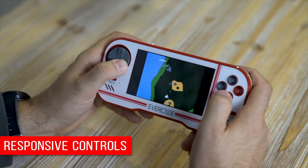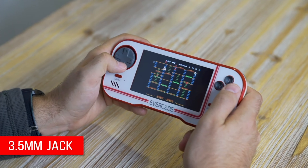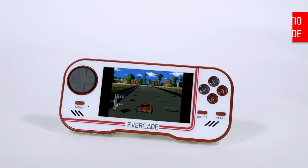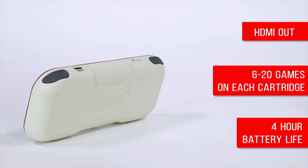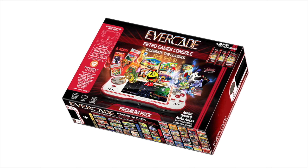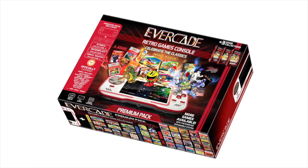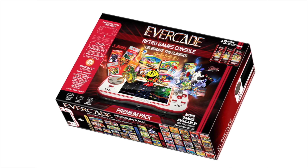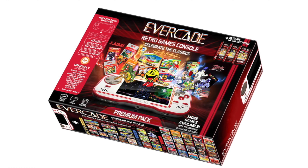The Evercade uses unique multi-game cartridges, with several cartridges featuring games from Namco, Atari and Interplay available from launch. The console has HDMI out so you can play it plugged into your TV as well as handheld. The only thing that might hold it back is whether we all want to buy the same games we've already bought several times before. The Evercade should finally be released in late March or early April, with the standard starter pack costing £59.99, a premium edition at £79.99, and additional game cartridges at £14.99.